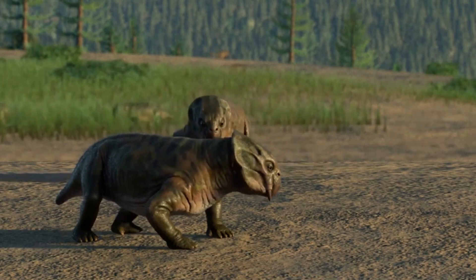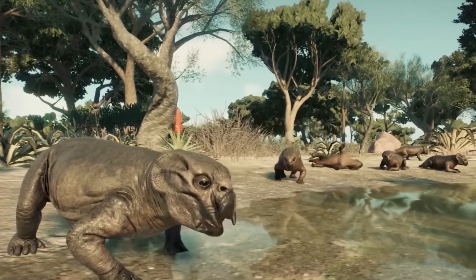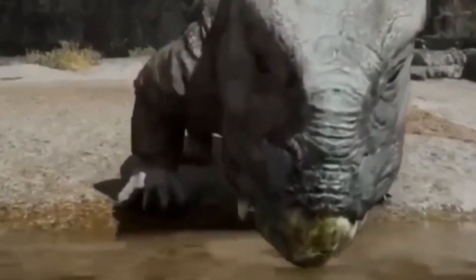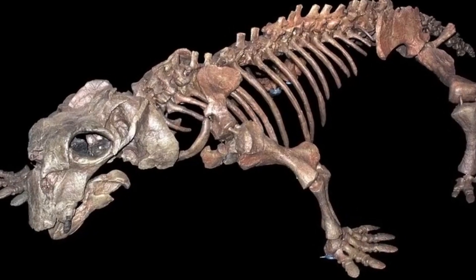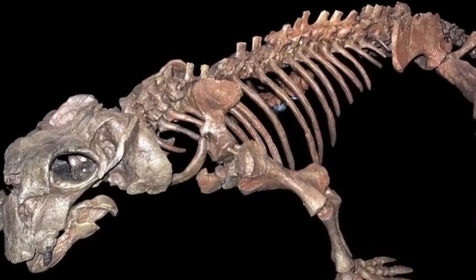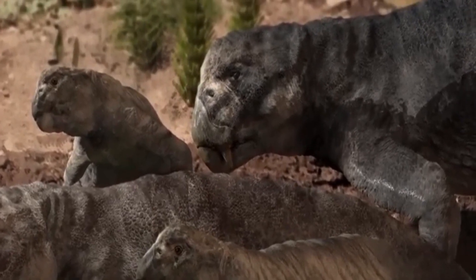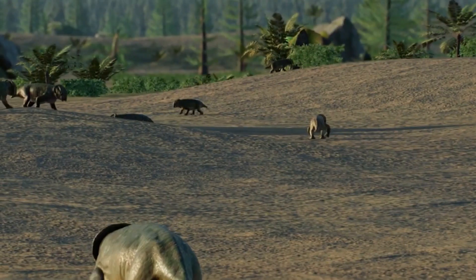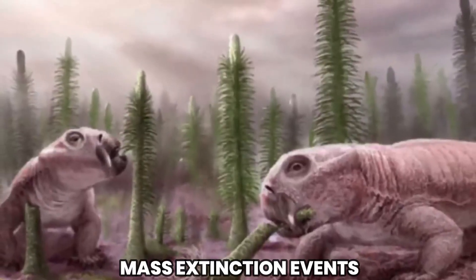Lystrosaurus, an enigmatic creature from the distant past, holds a remarkable status as an ancient survivor. Emerging during the Permian period, this unique reptile endured one of Earth's most devastating mass extinctions — the Permian-Triassic extinction event. Its survival through such a global crisis highlights its remarkable evolutionary success, positioning Lystrosaurus as a key player in the story of life's recovery and re-emergence after mass extinction events.